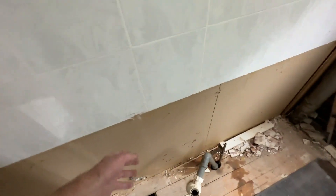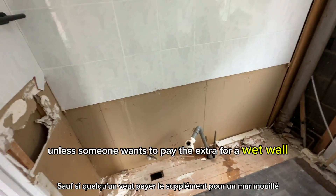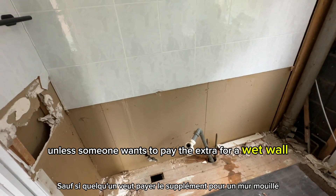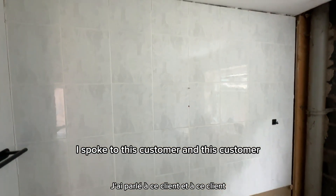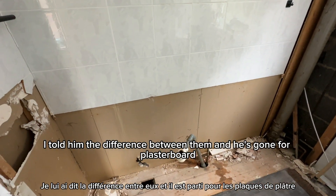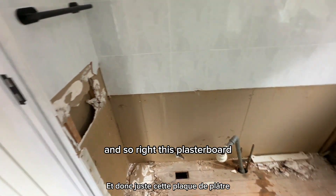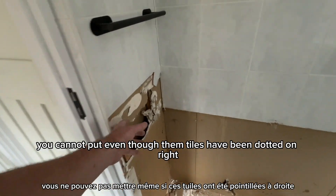Now these tiles are stuck straight onto the plasterboard - this is how we've always done it and how we'll always carry on doing it, unless someone wants to pay the extra for a wet wall. I spoke to this customer, told him the difference between them, and he's gone for plasterboard. So right, this plasterboard - even though them tiles have been dotted on - you cannot pull them off without pulling the plasterboard off the wall.